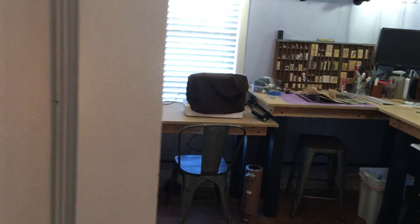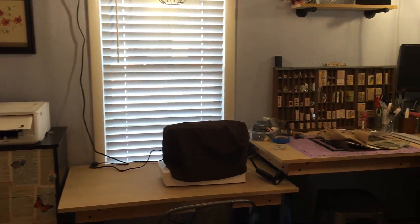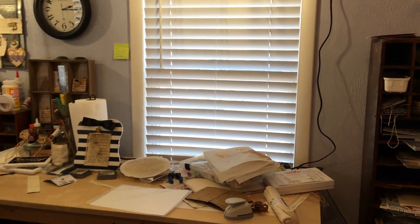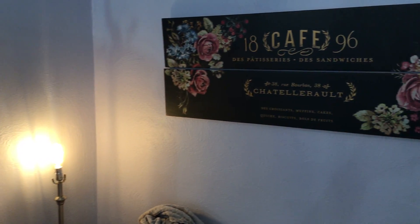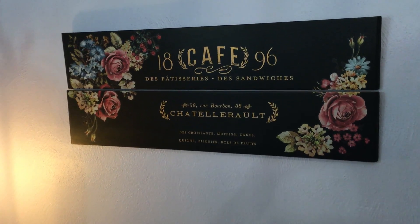Hi everyone, it's Michelle from Country Morning Creations. You may notice that things sound a little odd right now because I'm standing in the hallway to my craft room. We are going to take a look at my craft room — I finally finished it, got it all decorated. I'm gonna try to go kind of slow and just do a little quick pan here of the room. I had to close the blinds because it's so bright outside, but I'm gonna go slowly over what everything is and where it's from.